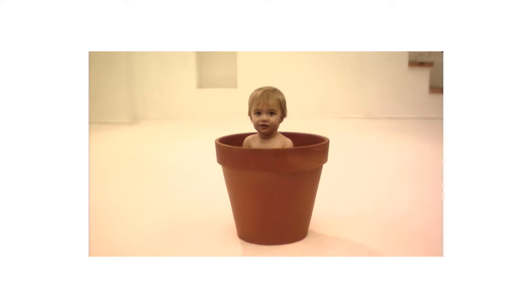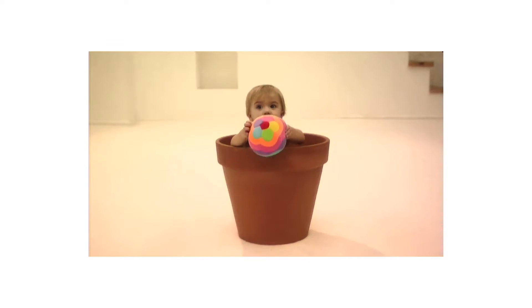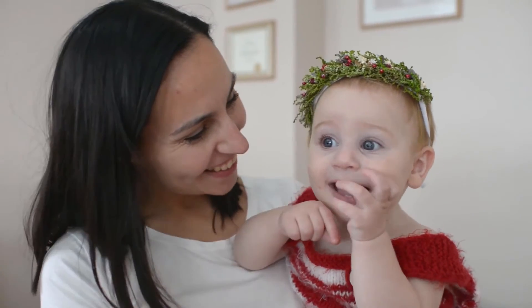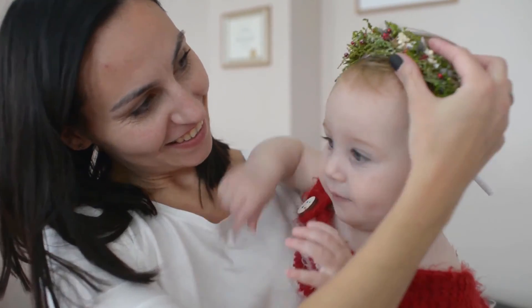A bathtub full of bubbles — oh, if your baby could high-five and do a fist pump right now. Good to know there's serious cleaning and skincare going on here. Thick, soft bubbles gently cleanse from head to toe and rinse clean. High five. Fist pump. Woot.